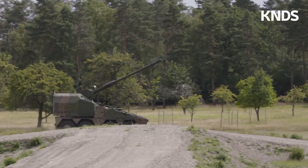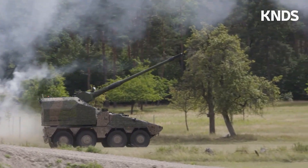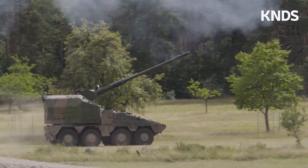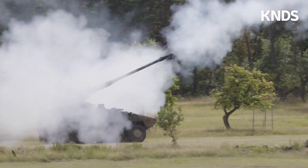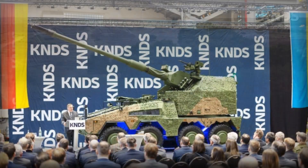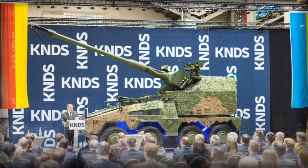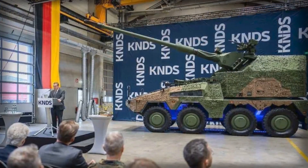The RCH-155, the combination of the AGM and the Boxer 8x8 vehicle, was first unveiled publicly in 2014 at the Eurosatory Exhibition, marking a new era of modular, highly automated artillery systems. The debut highlighted not only the main 155mm gun but also an optional .50 caliber heavy machine gun, demonstrating the system's adaptability to different operational needs.